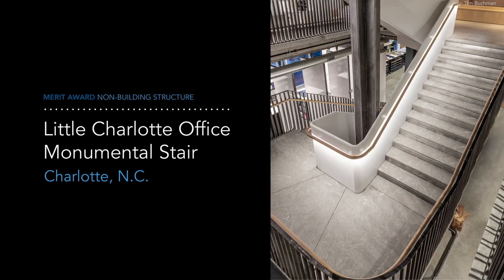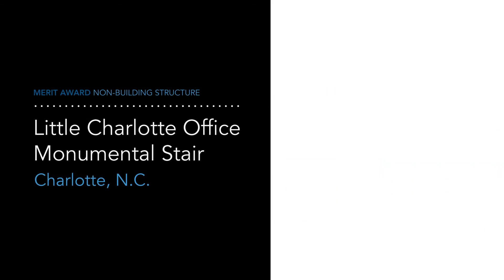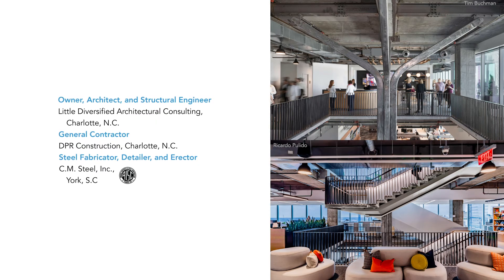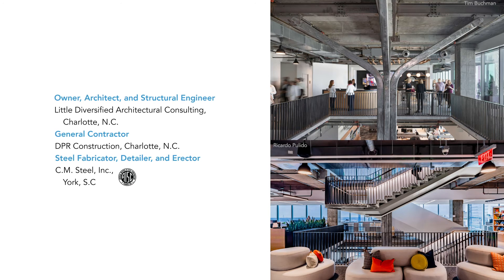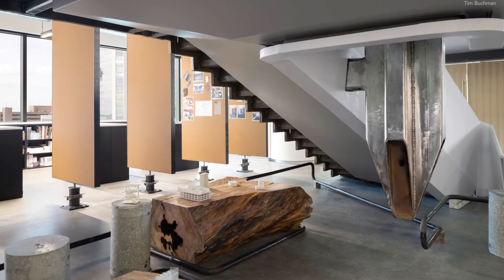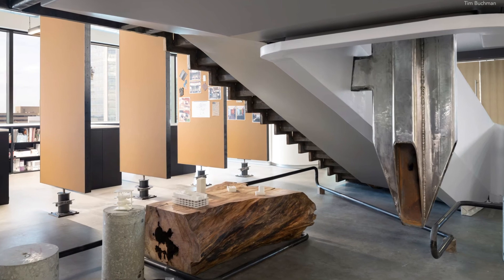The Little Charlotte Office monumental stair in Charlotte, North Carolina is also being recognized with a merit award in this category. Judge Kerry Berg commented that what made this project unique was that it's a functional structure — a staircase — but it appeared like a sculptural element in its simplicity. The steel was celebrated in its raw form rather than just being covered up. You could see the welds; you could see the raw steel.